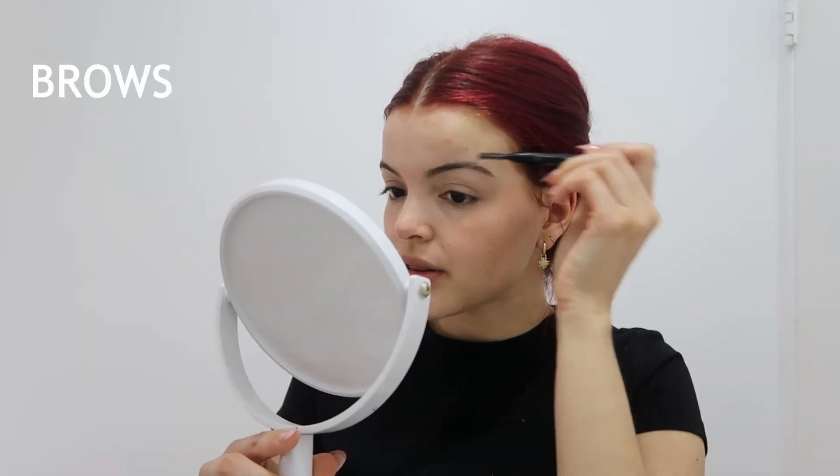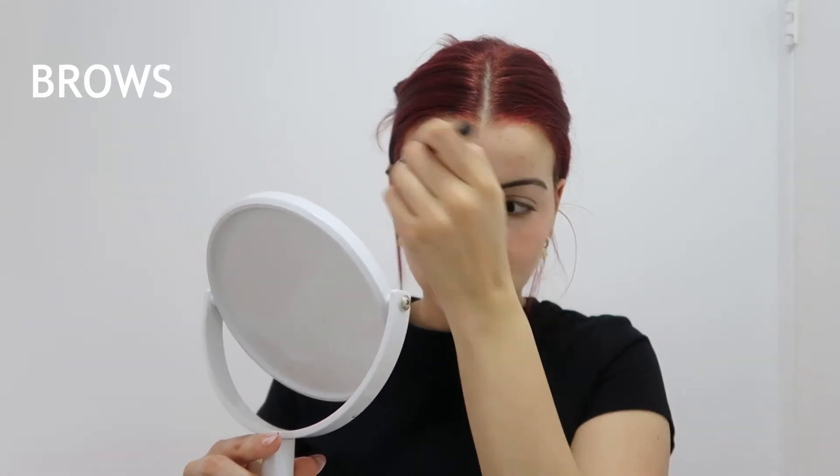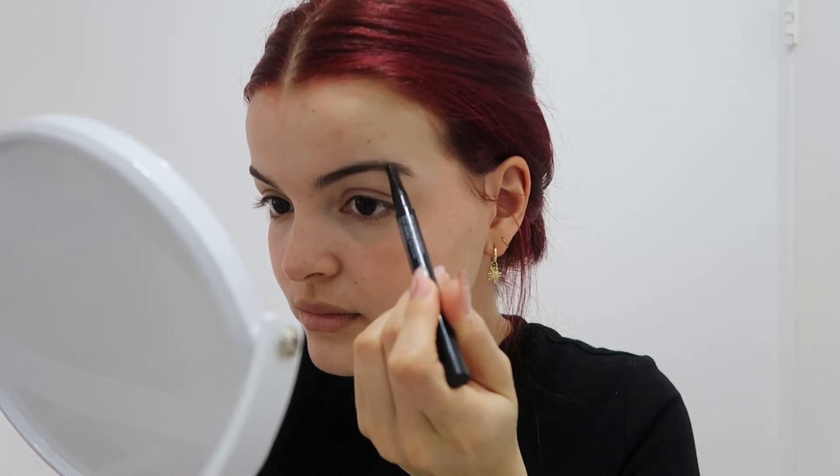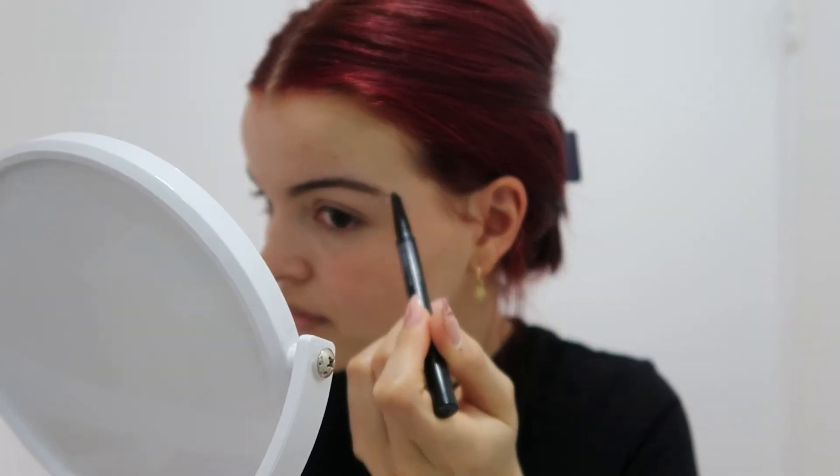Afterwards I'm going in with this eyebrow pencil. My eyebrows on the bottom are not shaped, so I go in and shape the little hairs myself — I just pinch at the ends. Let's do the other side.